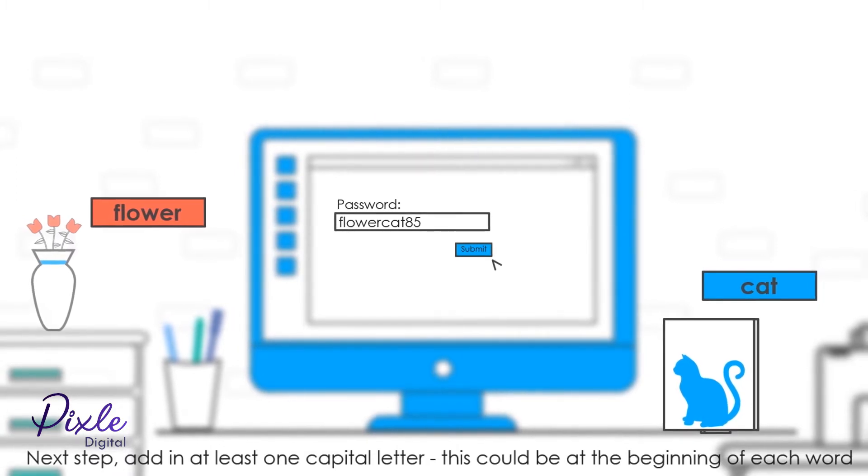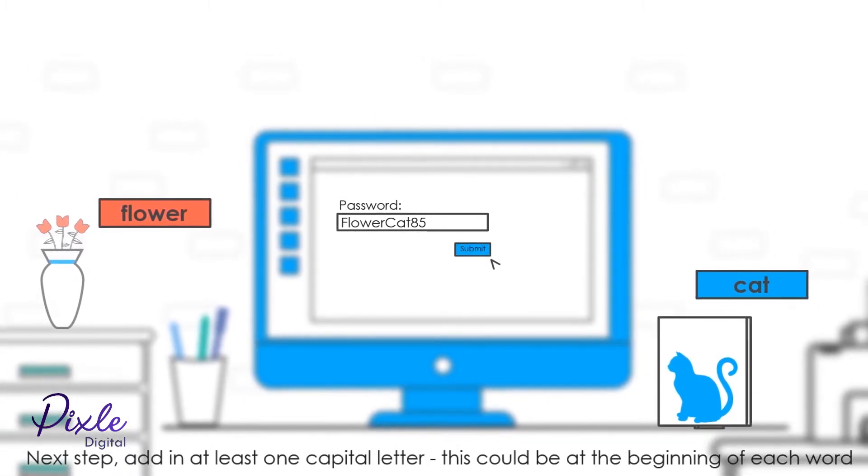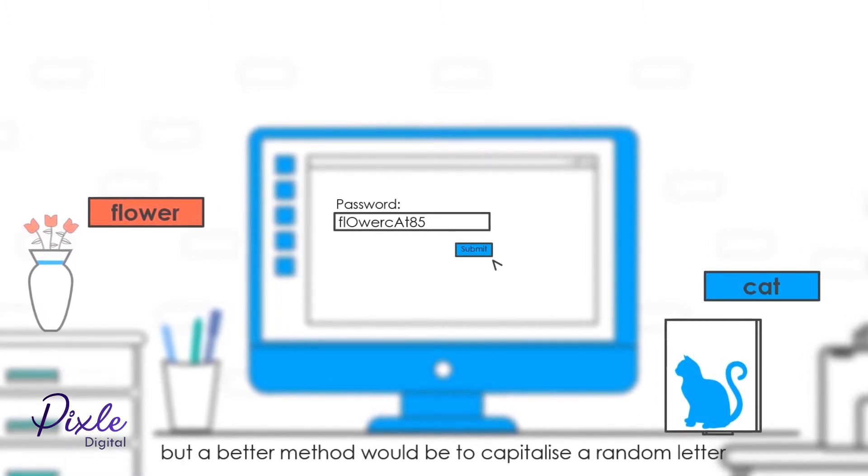Next step: Add in at least one capital letter. This could be at the beginning of each word, but a better method would be to capitalize a random letter in each word.